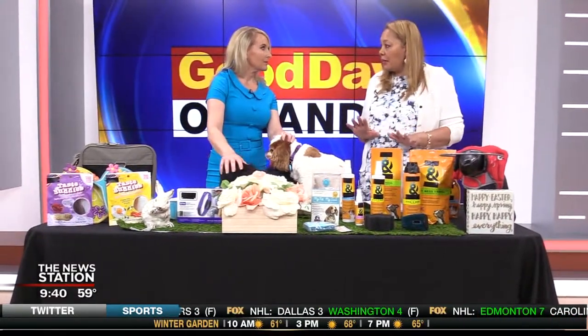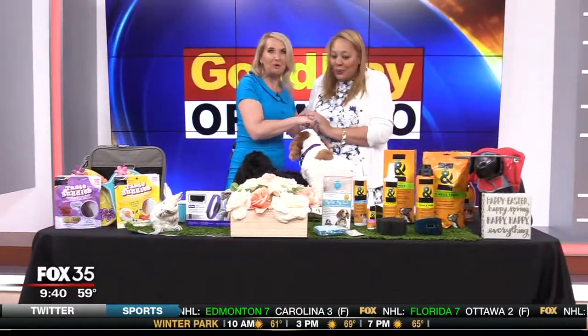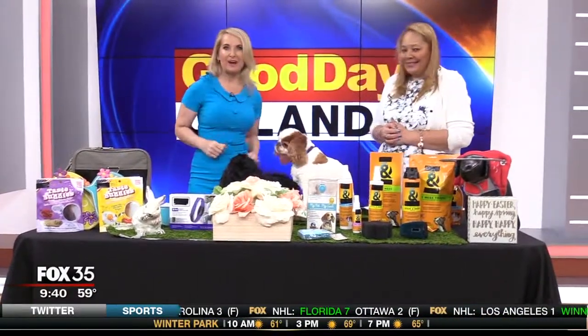All these great products can be found at the Global Pet Expo. Charlotte Reed, so great to see you — thanks so much. You've got to come down! We'll send it all back to you guys at the news desk.